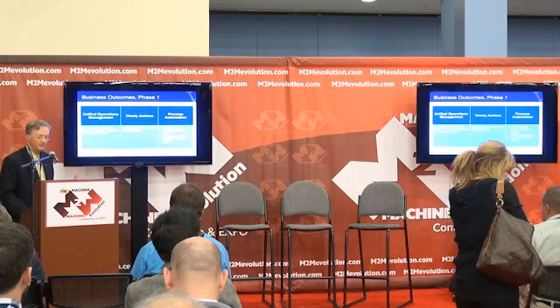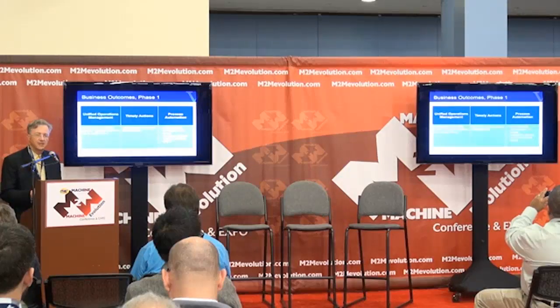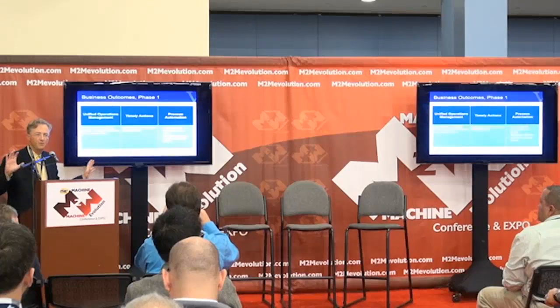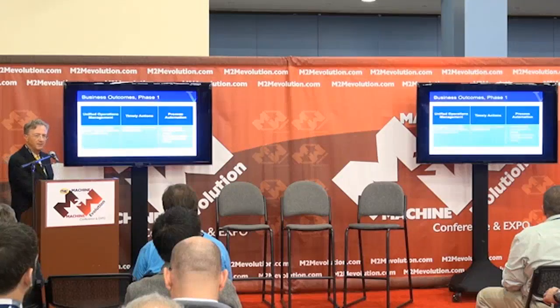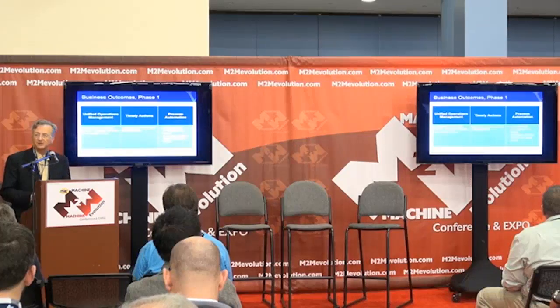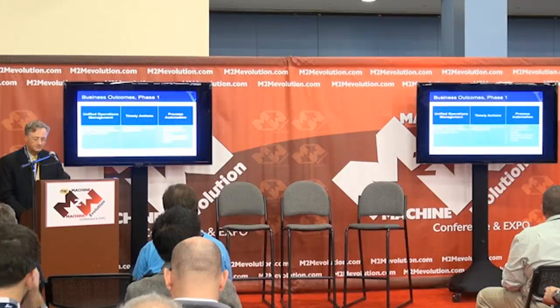We've completed phase one, which was demonstrated to the government and was part of the reason the contract was awarded. It was a small-scale real-time pilot of the system in operation, giving a unified operations view — a pan-temporal view of the world — where we could correlate all the multiple information streams together and diagnose problems in a geospatial context. It also enabled timely actions: real-time power outage management through automated investigations, automatic generation of trouble tickets, and simple corrective actions. Unified operations, timely actions, and process automation were the key benefits.